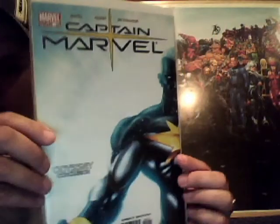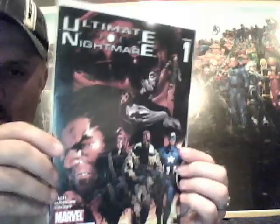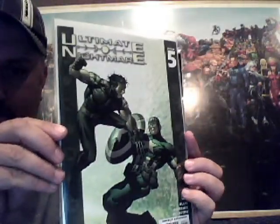These are in no particular order. Captain Marvel number 24. Number 59. Ultimate Nightmare number one, number four, and number five. The Official Marvel Index to the X-Men number one and number two. These are nice square-bound books.